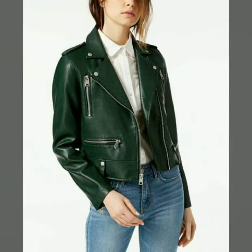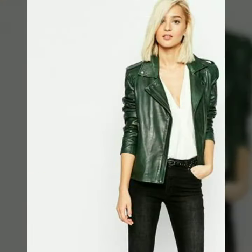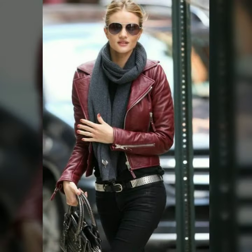In today's video we have come up with some very cool and stylish designs of leather jackets for women and girls. All these designs are very stylish and trendy. You can easily buy any of these designs from the market or websites I mentioned. Please watch the video till the end so that you do not miss any of these designs.